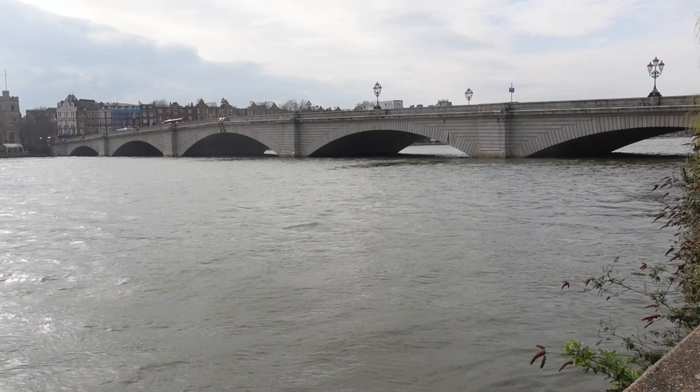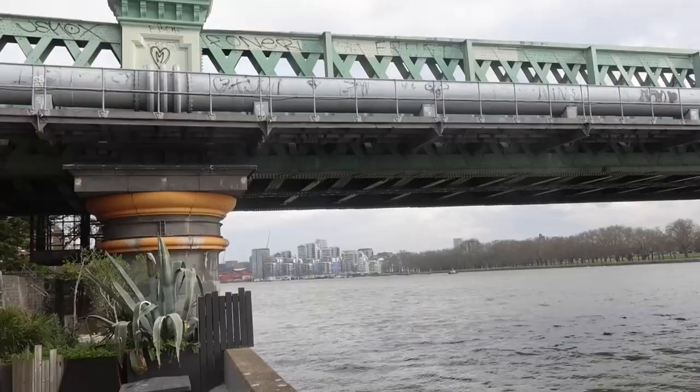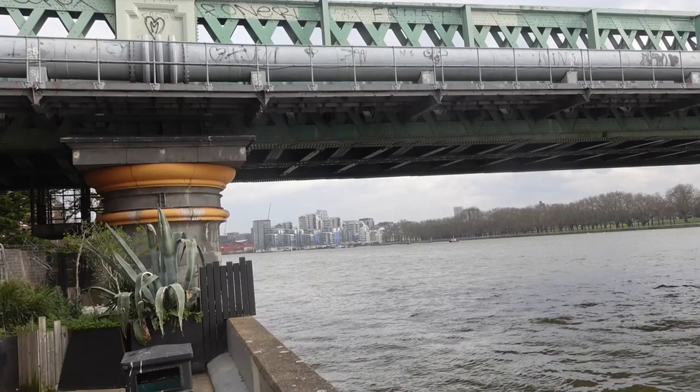You can walk along the River Thames on either side into central London. The University Boat Race starts here in Putney, opposite the University Stone, and travels over four miles to the finish line at Chiswick Bridge.